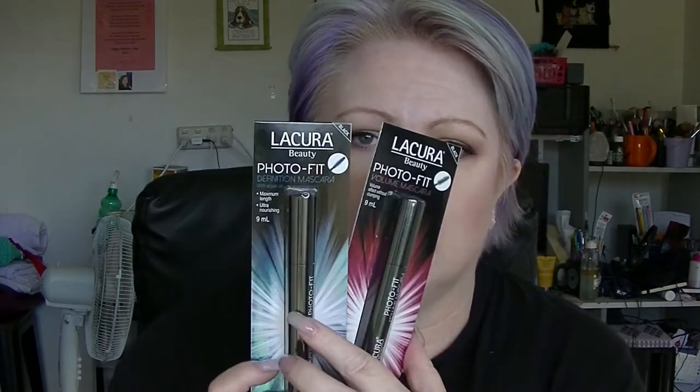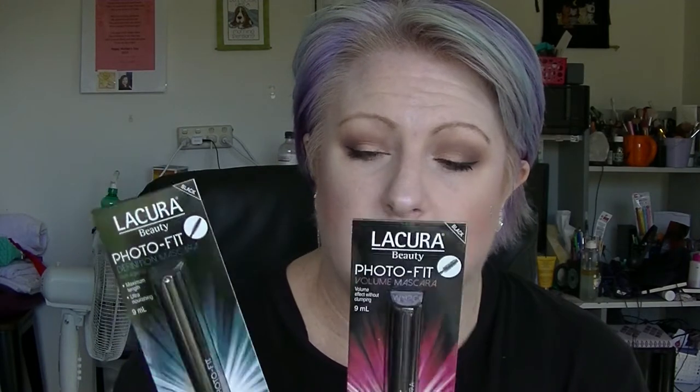I also picked up the two different mascaras in the Photofit line — the volume one and the definition one. They sound like they'd be really good layering mascaras, like putting on the volume one first and then the definition one, so that you get thick lashes but length as well.